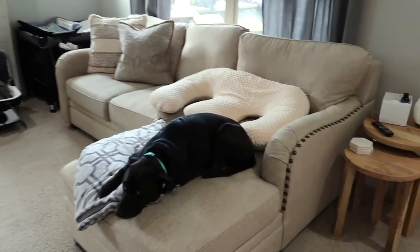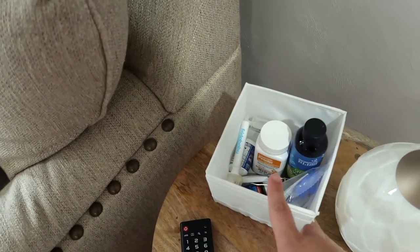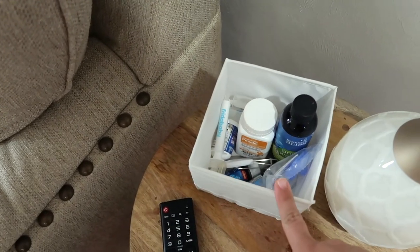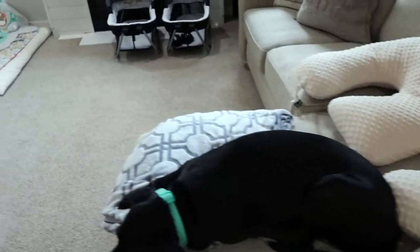So here is our living room and our stations here. This is next to where I breastfeed mainly, so I have gripe water, Amelia's medicine — Everett was taking medicine too for a while — and then their vitamin D drops, probiotics, nail clippers, all of that fun stuff right next to where I sit a lot of the time and breastfeed them.